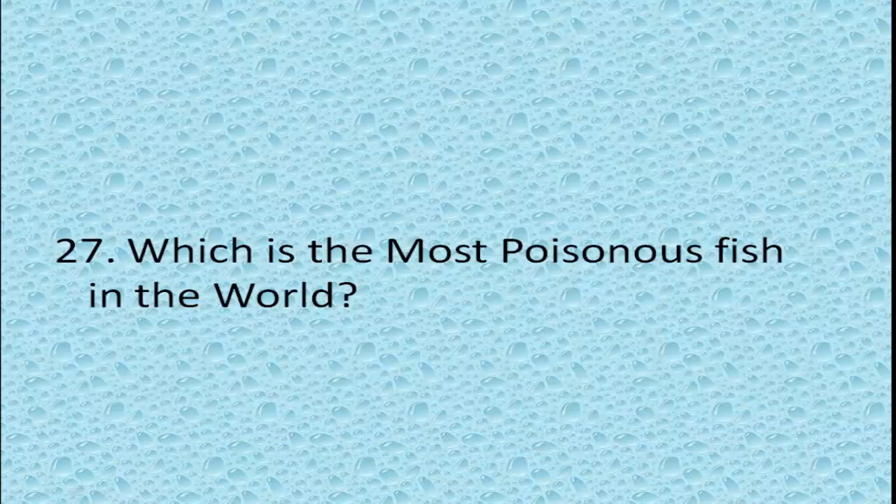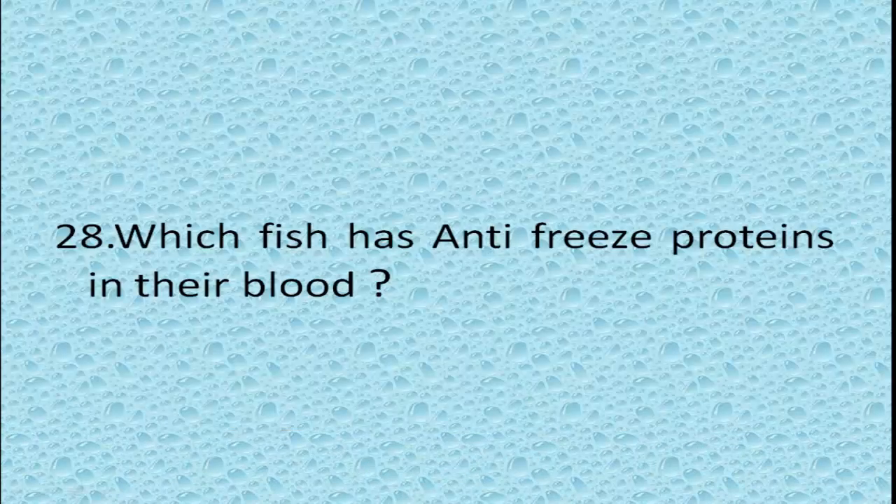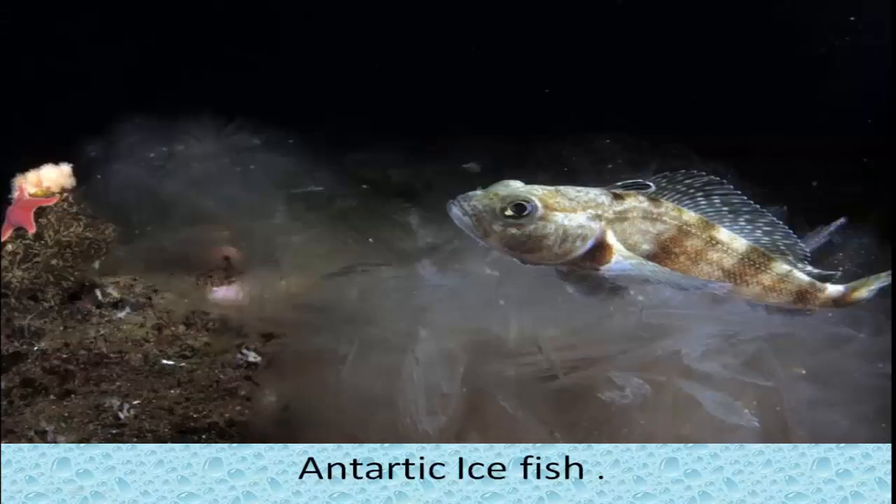Which is the most poisonous fish in the world? Stonefish. Which fish has antifreeze proteins in their blood? Antarctic icefish. These proteins prevent ice crystals from growing and prevent the blood from freezing.